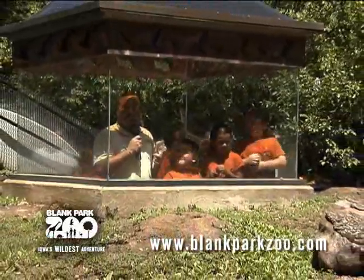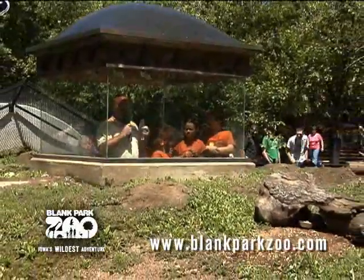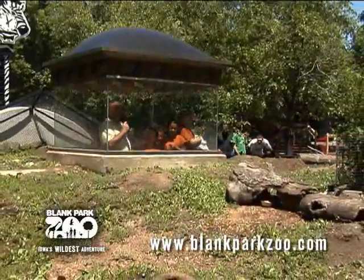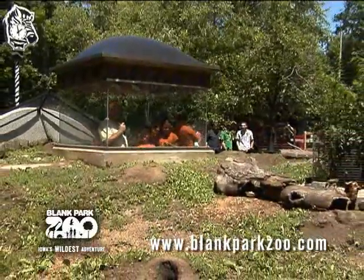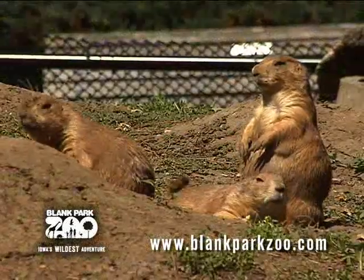One of the cool things about the prairie dog exhibit at the Blank Park Zoo is you can become a prairie dog yourself. You cross through some padded tunnels and pop up inside a plexiglass cube, where you can be just inches away from the prairie dogs. So come become a prairie dog at the Blank Park Zoo!